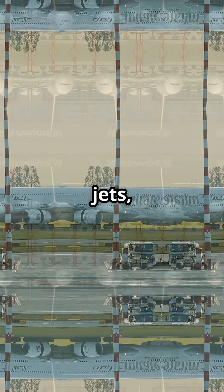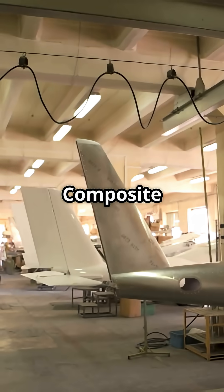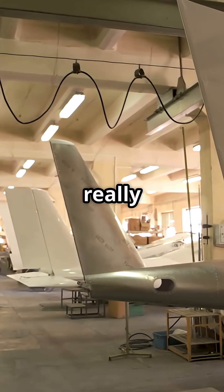At the tail of the world's biggest jets, Airbus and Boeing made very different bets — composite versus metal. Which tailplane philosophy really holds up?